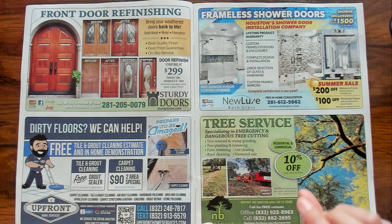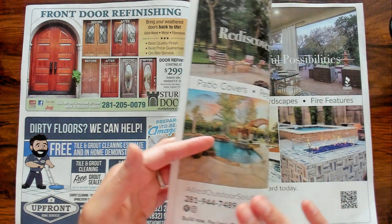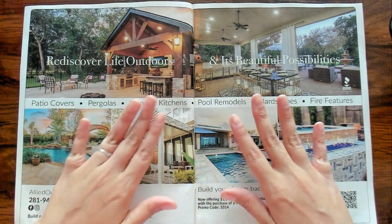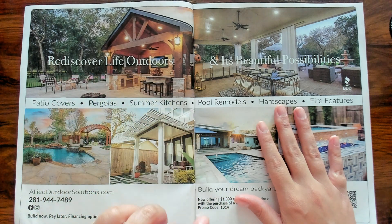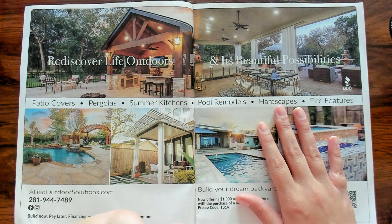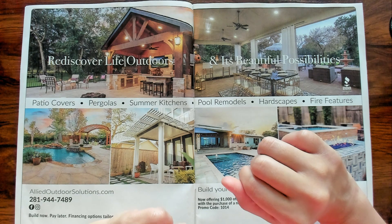There's also tree service — I guess if you want to trim your trees or cut some trees down. Look at this — just gorgeous, rediscover life outdoors. Not in Texas. No thank you. Not right now. It was 108 degrees the other day. My gosh.